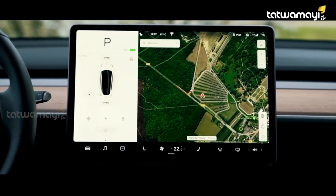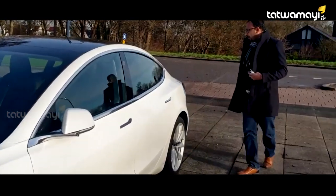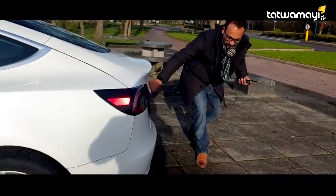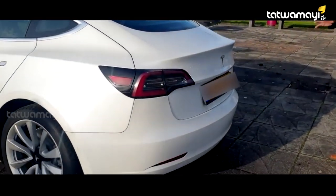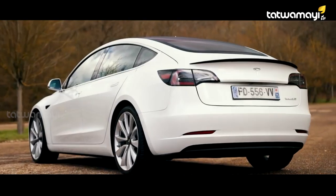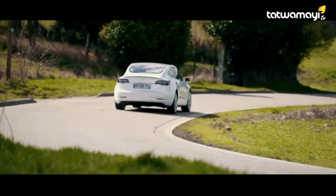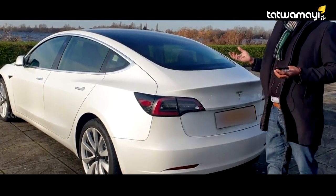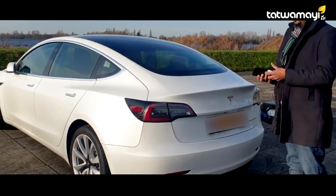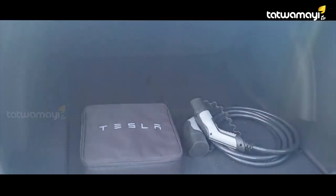This is also a sensor. There are 3, 4, 5 cameras — if you want to see the camera, you can see a camera here. There are a total of 8 cameras and 12 sensors. Tesla has an accident-avoidance mechanism and monitoring detection. There are 2 cameras at the rear as well.